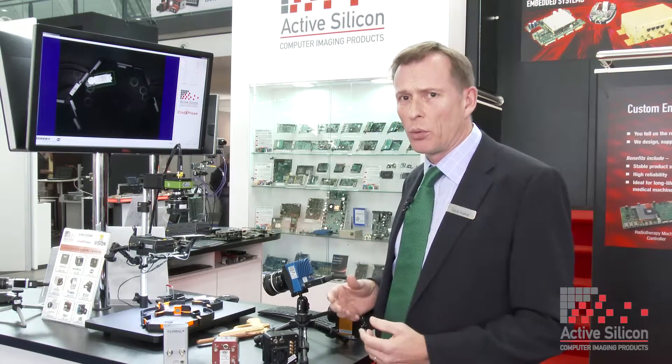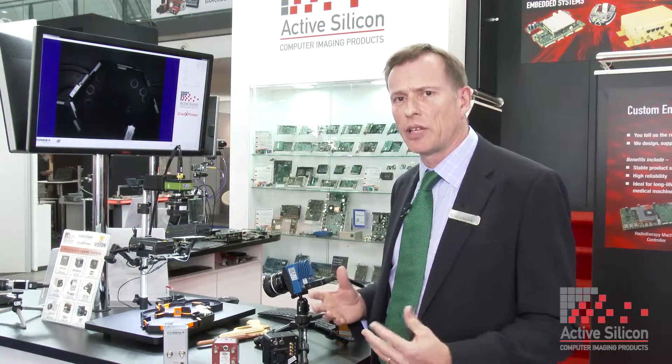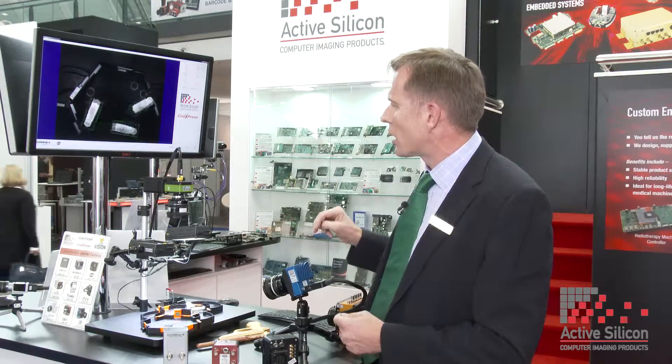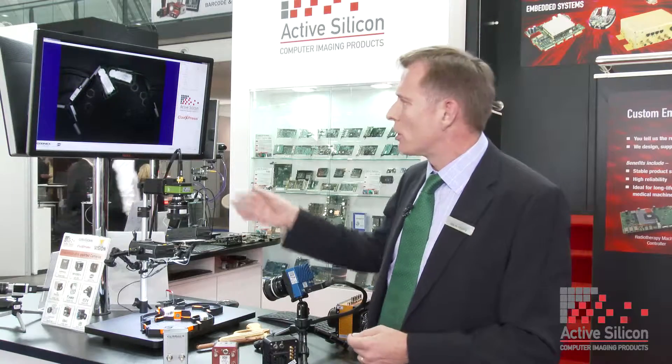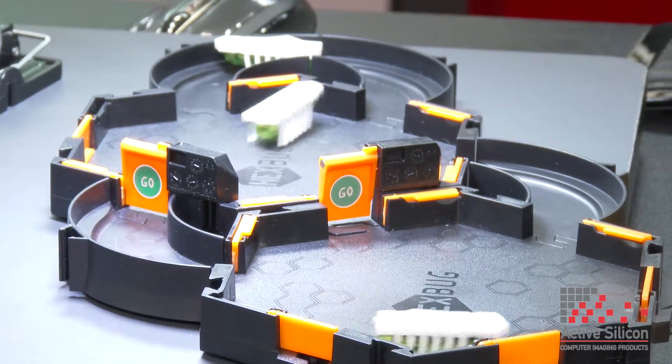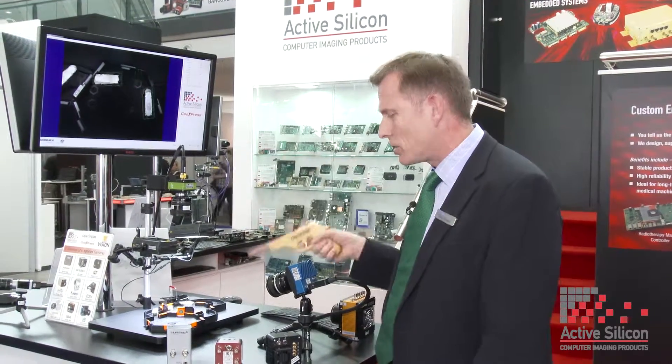This third demo showcases a typical machine vision application, focusing on the software side. We're using a Jai Twinco Express camera feeding into our grabber with a driver for Cognex VisionPro, which is doing recognition and counting on screen. We also have a high-speed Mikrotron camera for motion recording and replay — and there's a gun here to shoot bugs for a bit of fun at the show. Hopefully that's given you an insight into us as a company. If you think there's something we can do to help you, please contact us at ActiveSilicon.com.